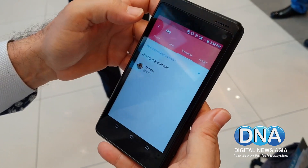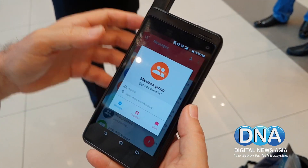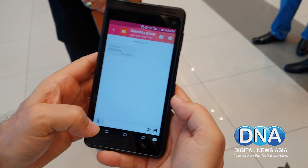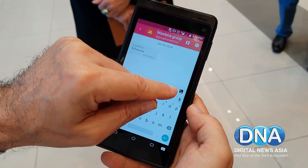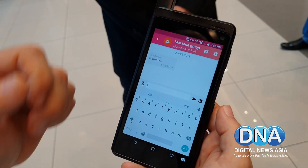In an emergency, when you push the emergency button anywhere in the world, your location will be shared with your contacts to contact emergency services. There's also a normal application where you can share location and chat — normal chatting. The only difference is that when you send a message, you can send it via a normal network or by satellite.